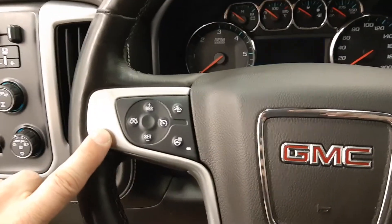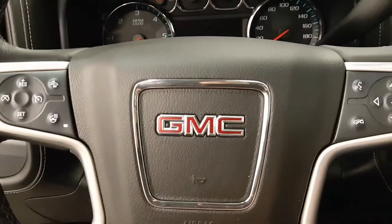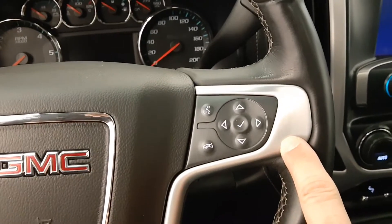Some leather buckets with mid-console, steering wheel controls with heated steering wheel, cruise control, and voice command with various settings.